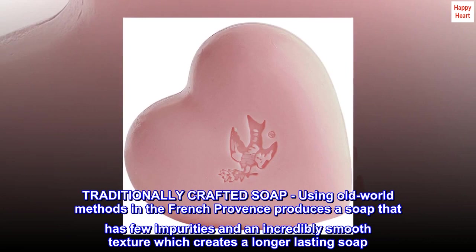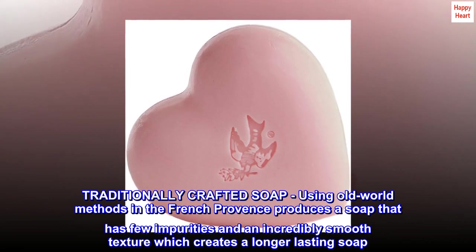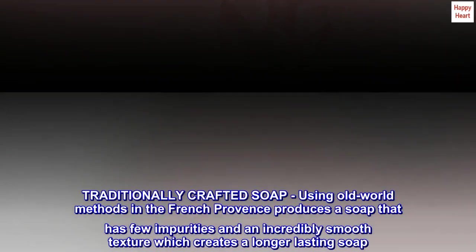Traditionally crafted soap, using old-world methods in the French Provence, produces a soap that has few impurities and an incredibly smooth texture, which creates a longer-lasting soap.